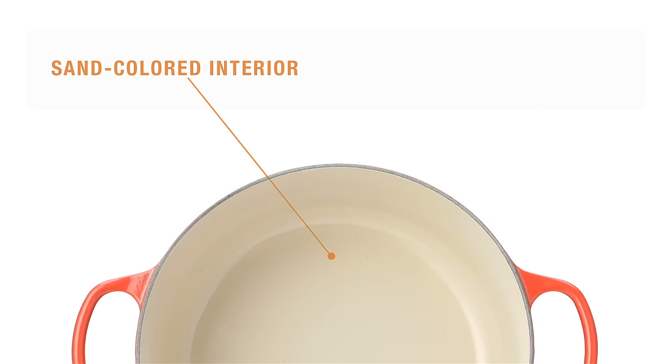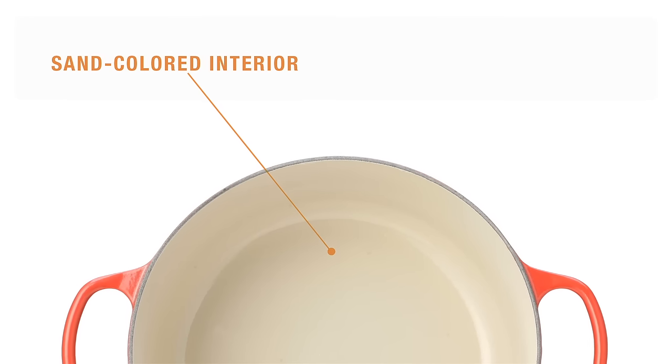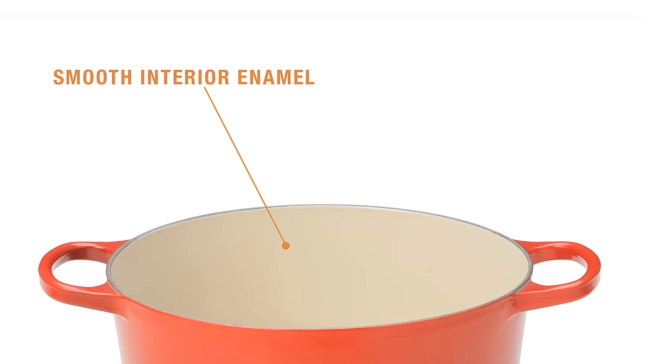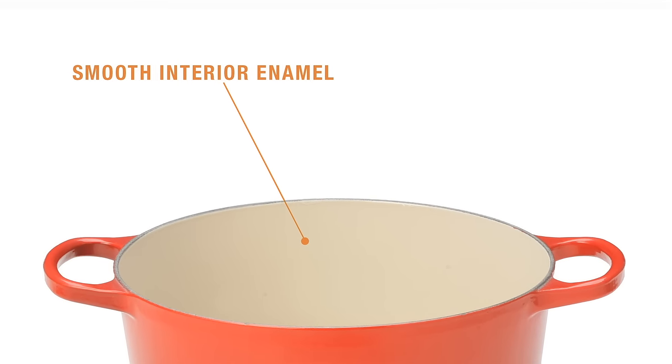The unique sand color of the advanced interior enamel is perfect for monitoring food, helping you avoid burning and sticking. And the smooth interior enamel, our most durable and resistant formula yet, is the ideal surface for slow cooking with moisture.